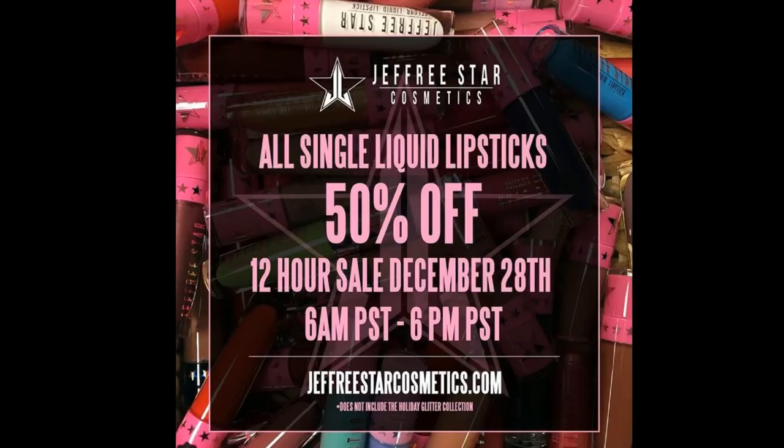The items are normally priced at $18, so you will get 50% off making them $9 each.